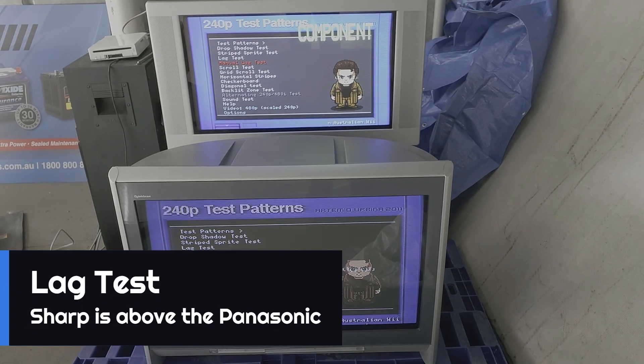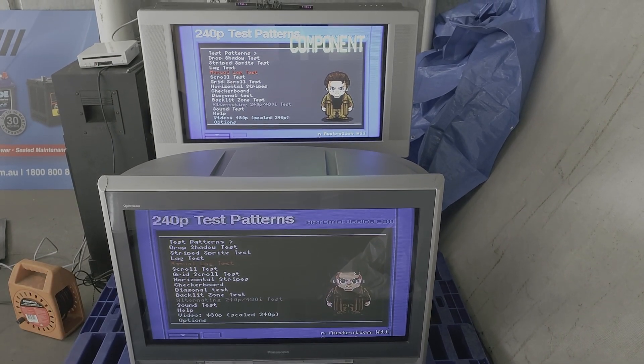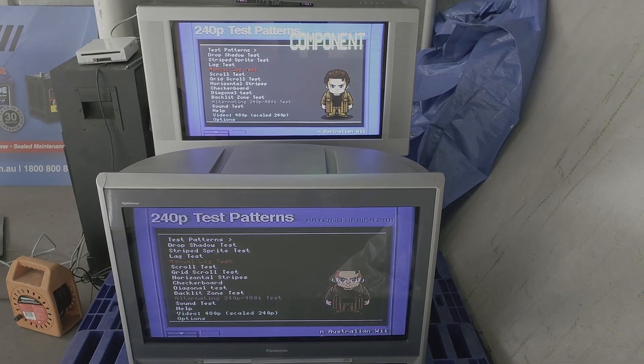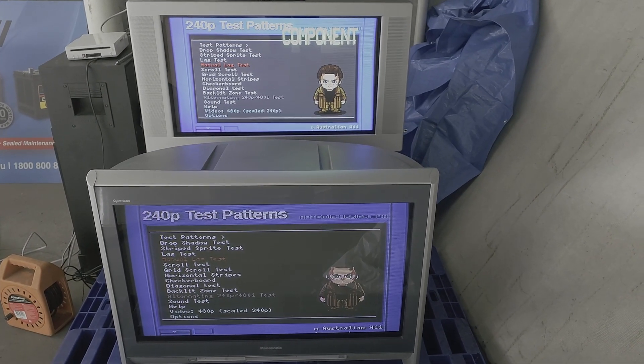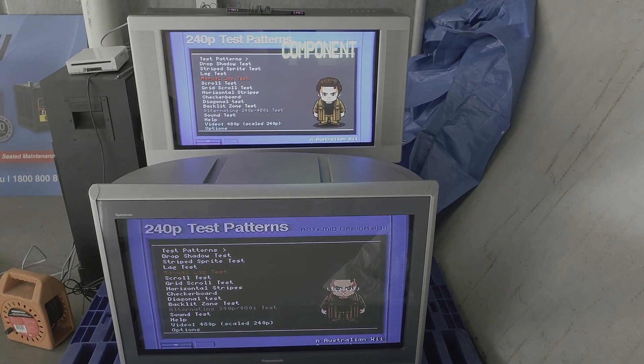So here are the two TVs. I've piggybacked the component cable from one to the other — same signal coming out of the Nintendo 240p test suite. 480p mode with scan lines.